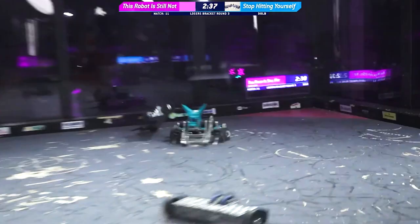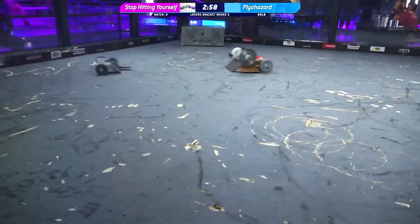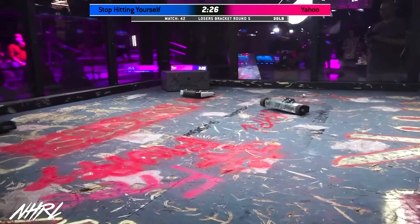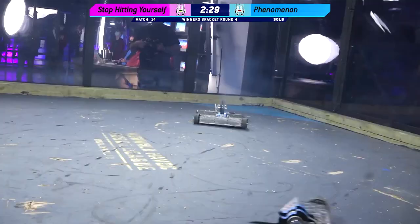They built these two robots specifically for Norwalk Havoc — they are 19 pounds, which is not a weight class that exists anywhere else. The reason they did that is because they exploited the weight bonus that is unique to Norwalk Havoc's ruleset.